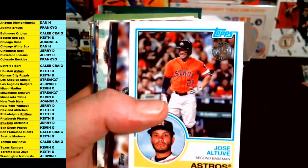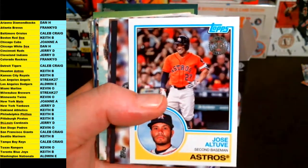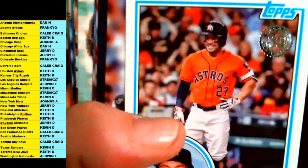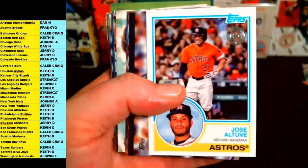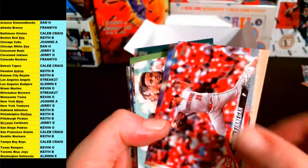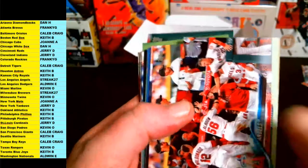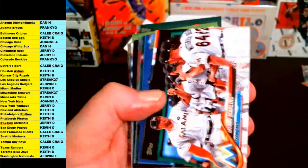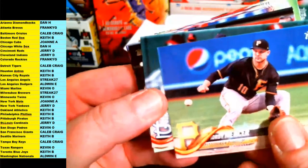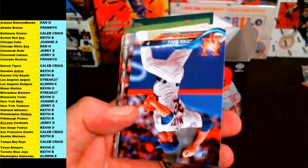Jose Altuve, next up — Astros. Mark Reynolds, Neil Walker, Finnegan, Nebel, Mariners team card, Angels team card, Rockies team card, Marlins team card, Jordy Mercer, Mercer, Diaz, Alex Bregman, Steven Matz for the Mets, Jake Lamb.